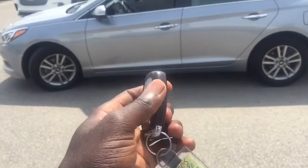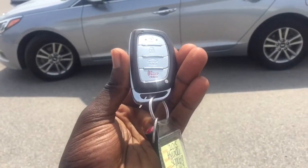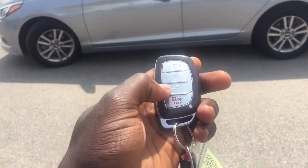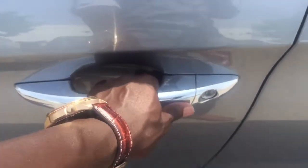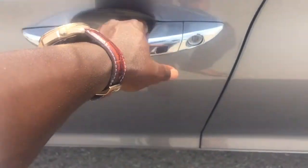Now to help you get into your 2015 Sonata, this nice looking key fob here — you have your lock, unlock, trunk release, and panic. Now because this is proximity entry, just keep your key fob in your pocket, push it once it locks, push it one more time and it unlocks.